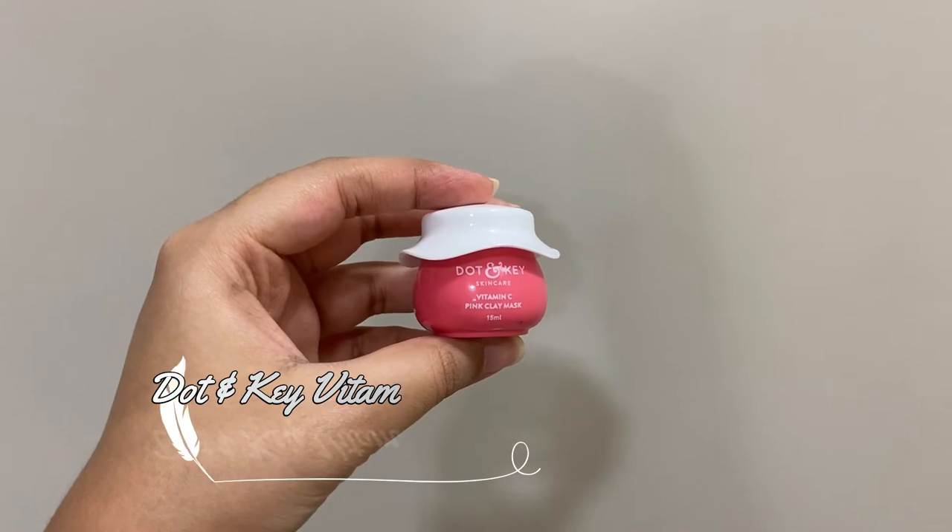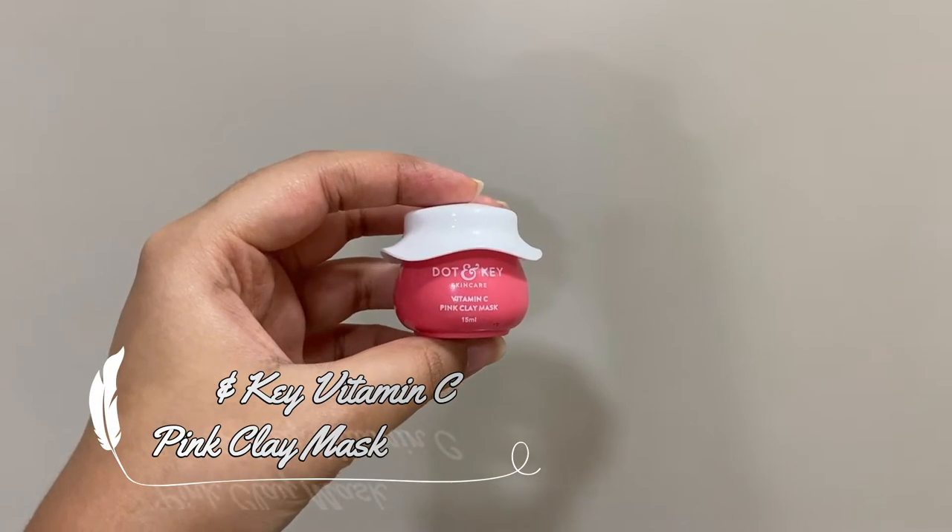Now I'm going to go and wash my face and be right back. I washed my face and I'm back. Moving on to the next step, which is a mask. The mask that I'm using is from Dot and Key, which is the Vitamin C pink clay mask.